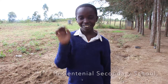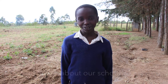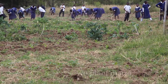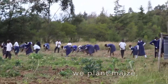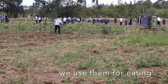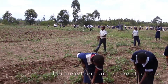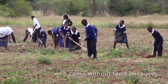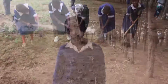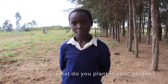Hi Centennial School. In front of you is Michael Jeroen. I want to teach you about our school garden. This is our school garden. We plant maize, potatoes, beans, and many more. We use them for eating for students who do not come with food to school, because some of them can't carry food from home. Centennial Secondary School, do you have a school garden? What do you plant in your garden?